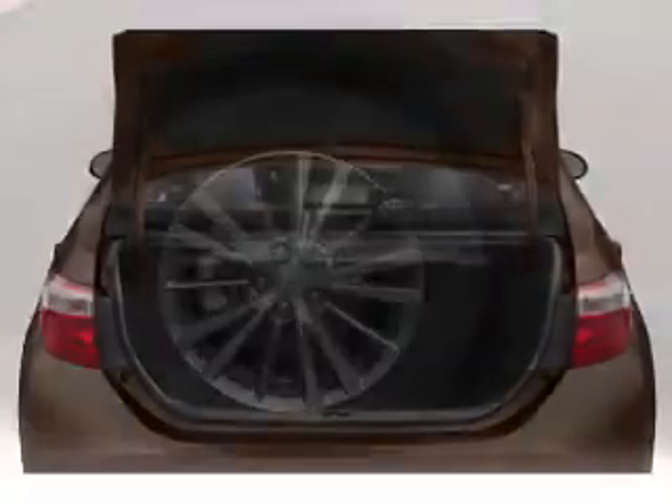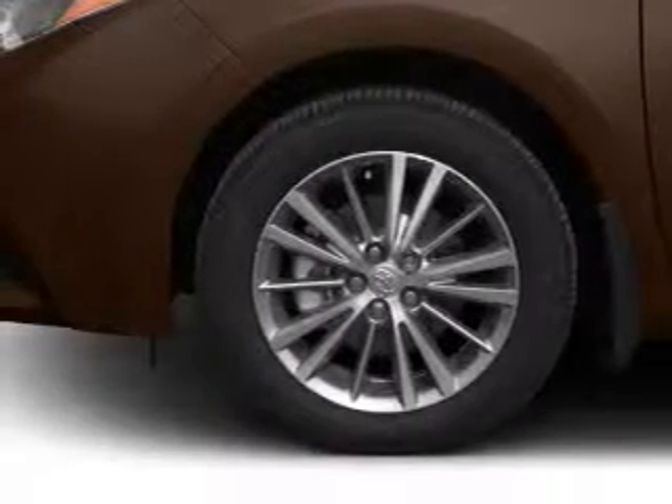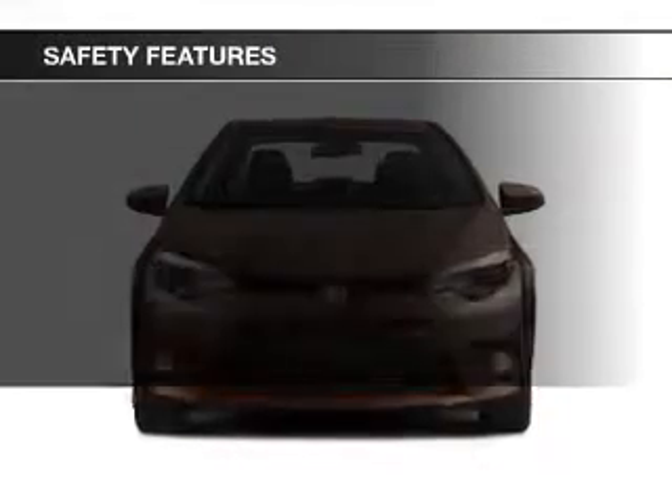Privacy glass, power windows, power steering, and an AM-FM stereo with a CD player. Safety was made a priority with these features.